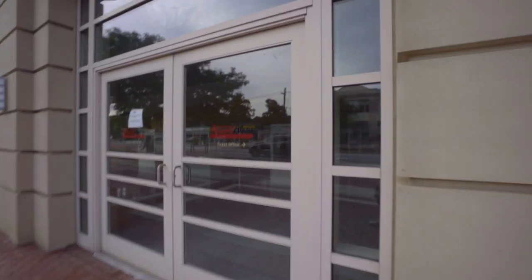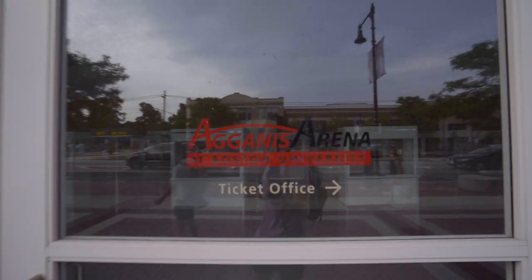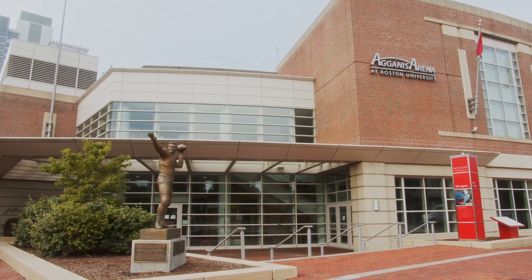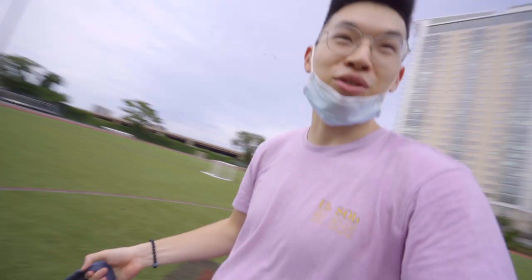If you love hockey you probably already know what this is — this is Agganis Arena. I didn't know this when I first came here, but BU has an incredible hockey team, and this is the arena they play in. The student section is always crazy. Even though we don't have a football team, a lot of BU's pride comes from hockey and it's always a fun time to go watch.